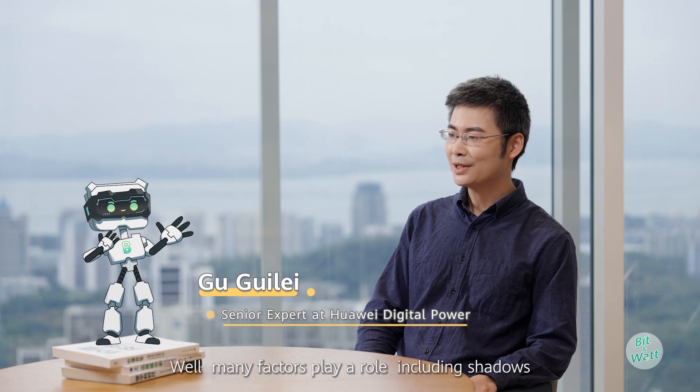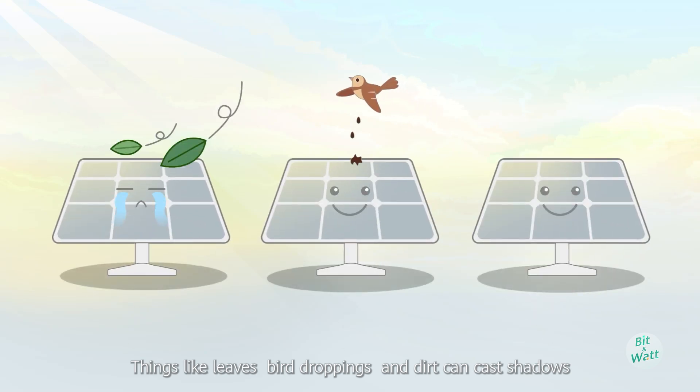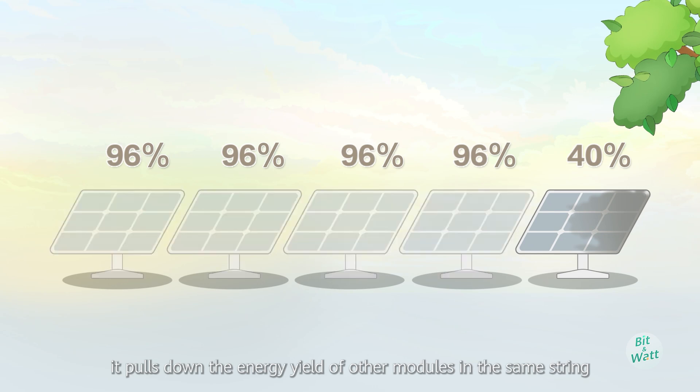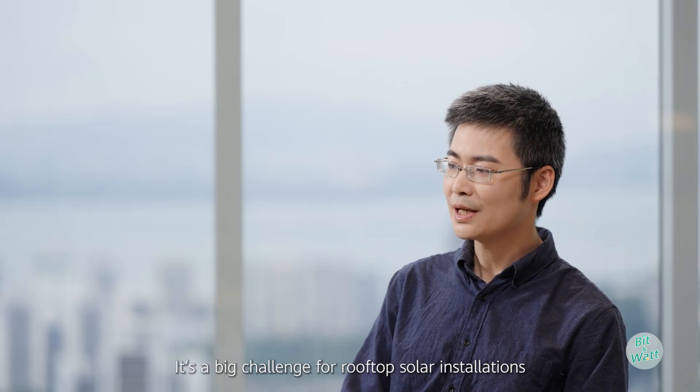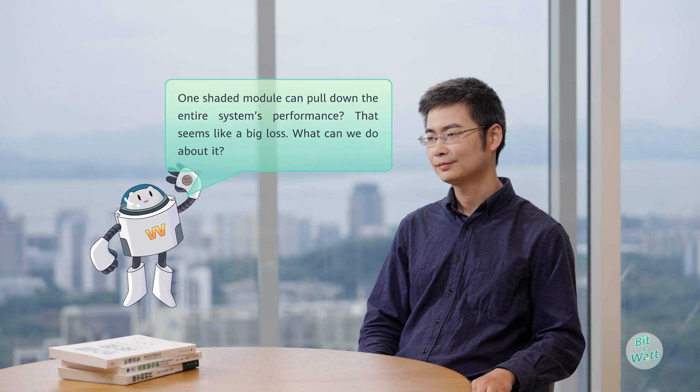Well, many factors play a role, including shadows. Things like leaves, bird droppings, and dirt can cast shadows. And when a module gets shadowed, it doesn't just affect its own output — it reduces the energy yield of other modules in the same string. It's a big challenge for rooftop solar installations. One shaded module can pull down the entire system's performance.